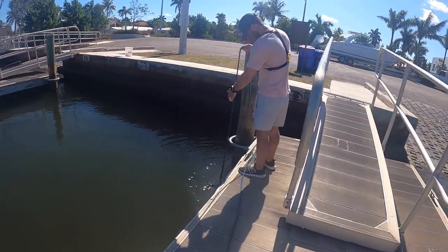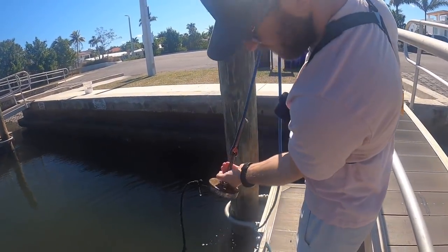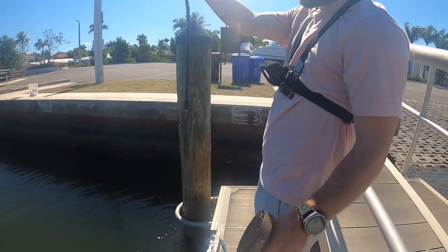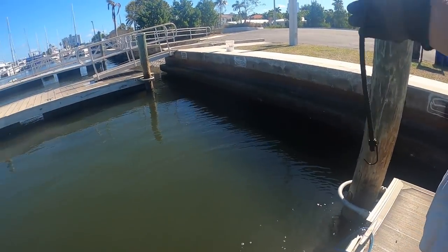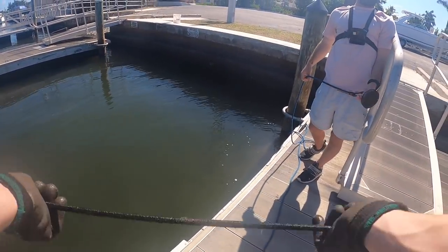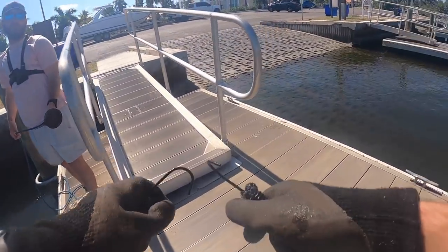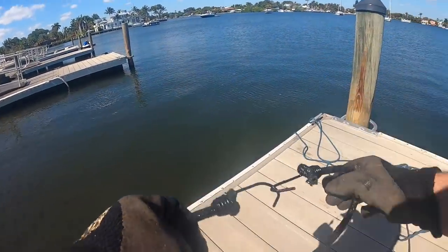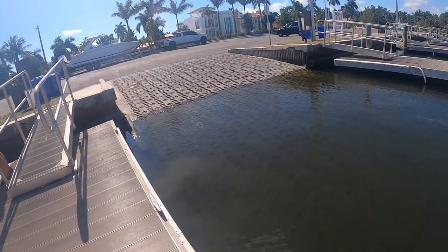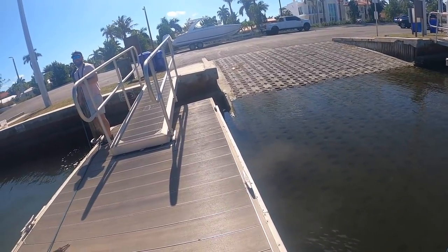Oh dude, you got a bungee cord! There you go — Matt's finally got something, he's got himself a bungee cord! Does it still bunge? Look at that, it still bunges! It's bungee and it ain't spongy. We'll take it. Even the blind dog gets a bone.